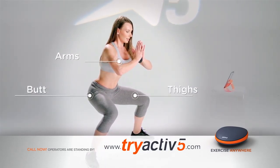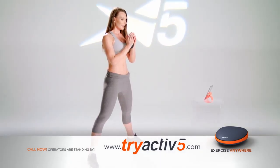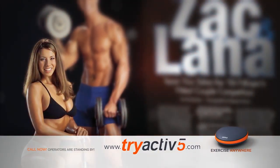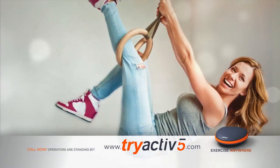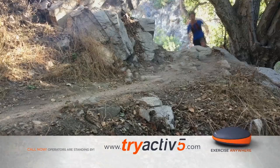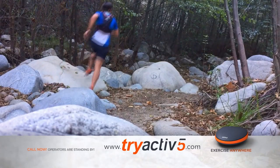Stay tuned for a very special offer to receive Active5 and start experiencing real results. Now, here are your hosts. Lana Titus is a fitness expert and fitness model who has appeared in numerous magazines and was a coach on TLC's Real Simple, Real Life. She's a mother of two who loves staying active with Active5. And Ty Mayberry, a triathlete, Ironman, and fitness enthusiast who loves building muscles and staying in shape with Active5.